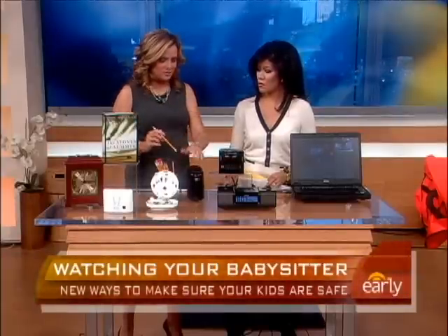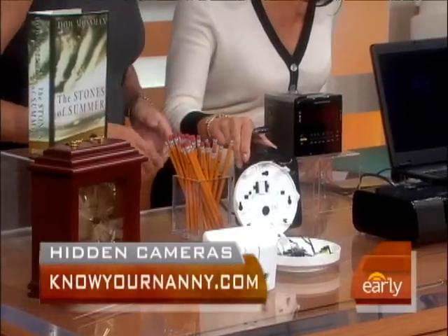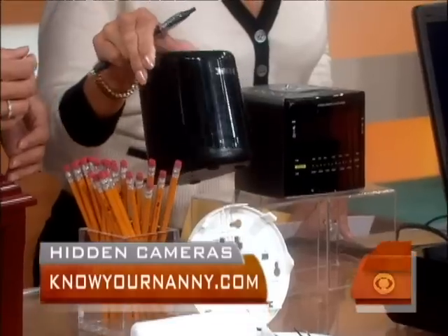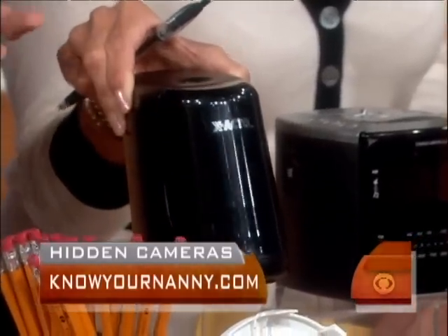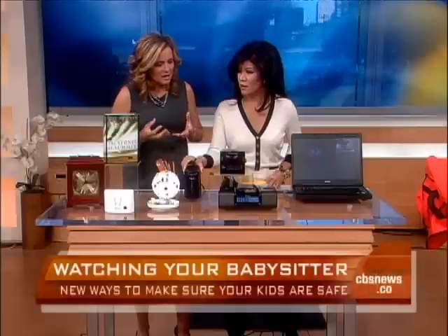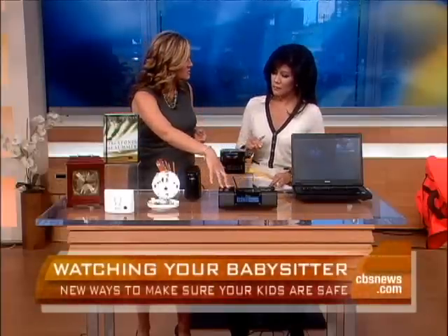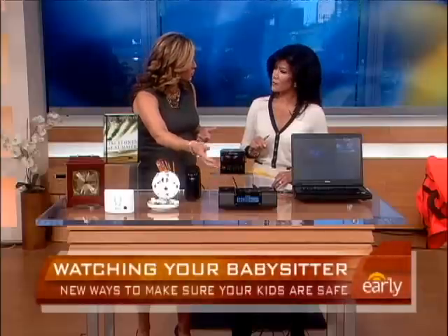The really cool thing is these actually work. So if your caregiver tries to sharpen a pencil, she's going to think it really is a pencil sharpener and not a camera. The camera is so hidden — somewhere in there. And if you put your iPod in the docking station, it's going to charge your iPod and also record what's going on.